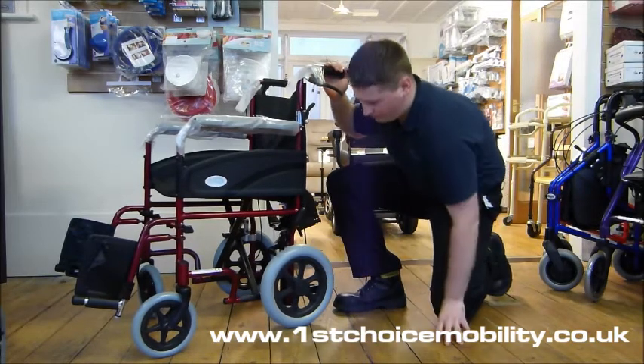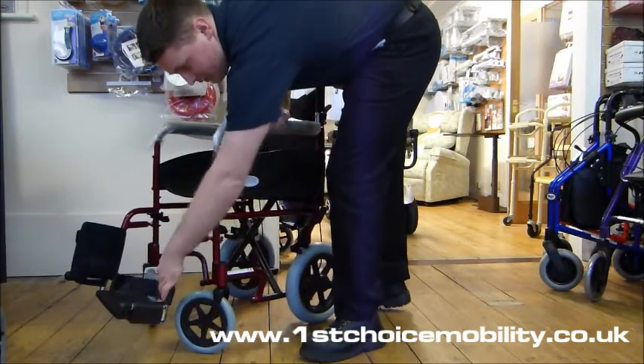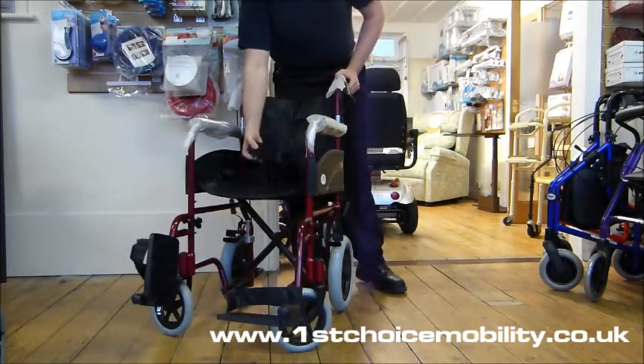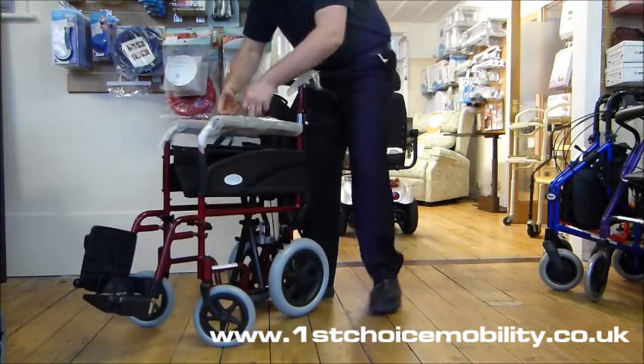Puncture proof tyres and heel loops on the footplate for comfortable riding. We've also got a safety belt for the occupant. To fold this into a car, we simply pull up on the two straps,